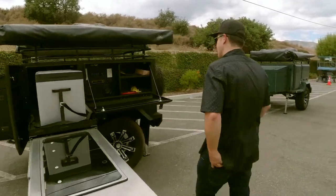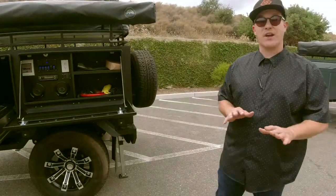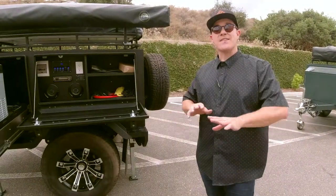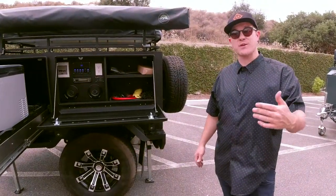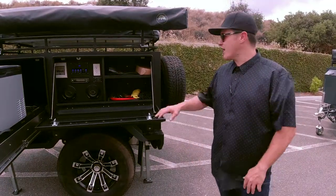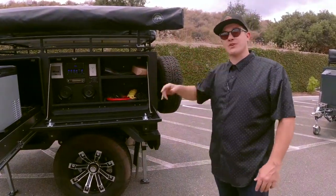Let's move on to storage. This unit has a ton of storage. I've got three kids — two of them are girls — and they have a lot of stuff that comes along with camping. You've got kitchen here and the same storage is on the other side.